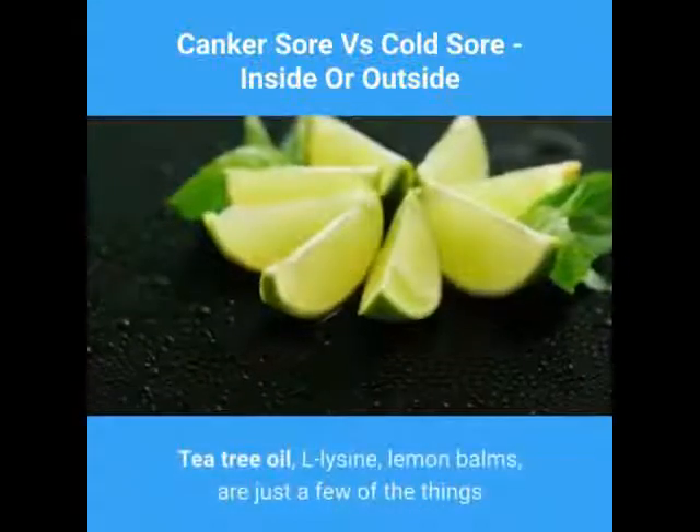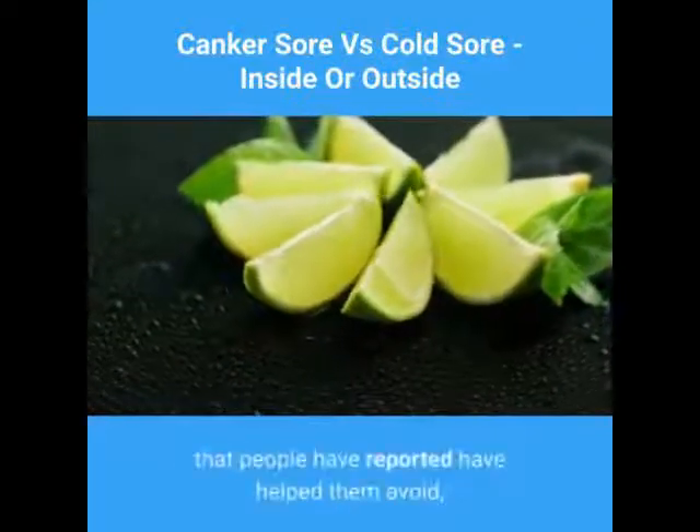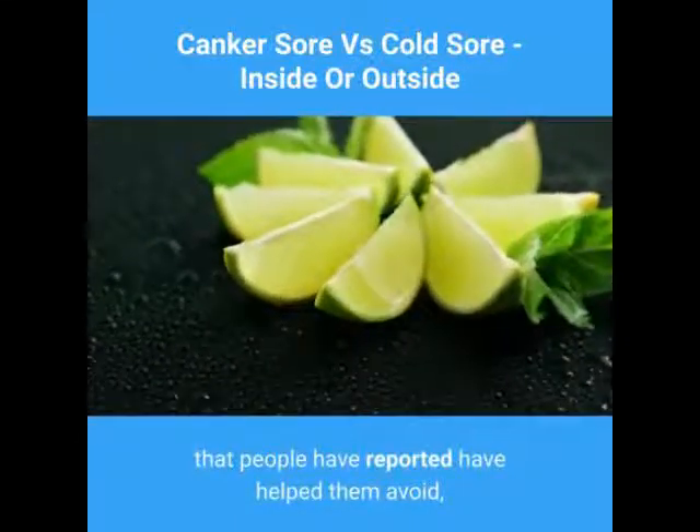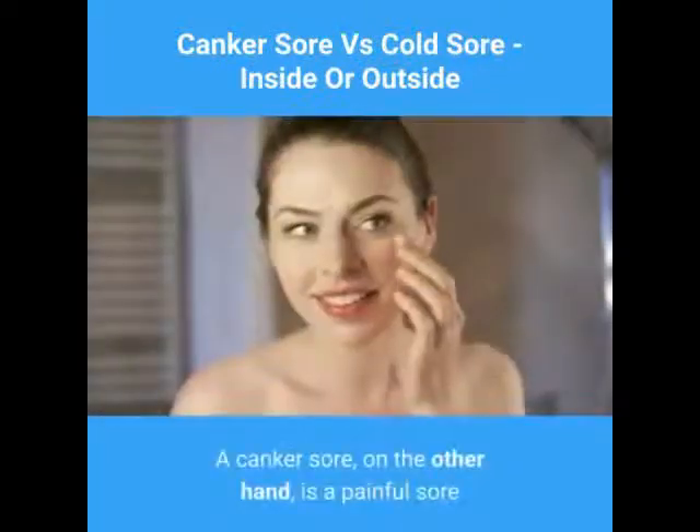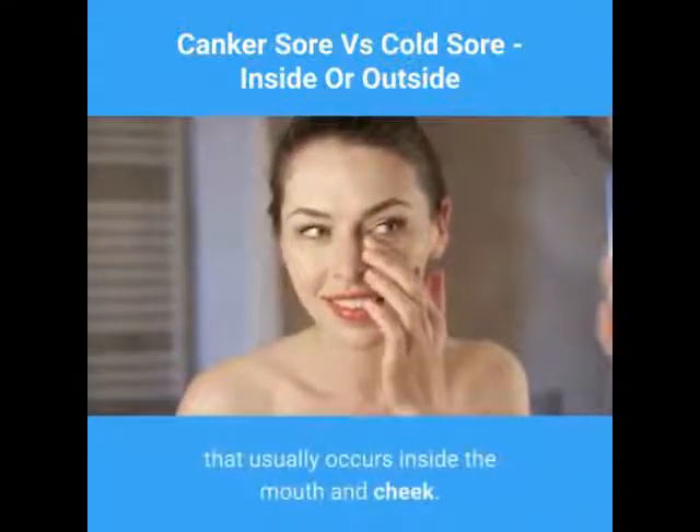Tea tree oil, L-lysine, and lemon balm are just a few of the things that people have reported have helped them avoid or at least shorten an outbreak. A canker sore, on the other hand, is a painful sore that usually occurs inside the mouth and cheek.